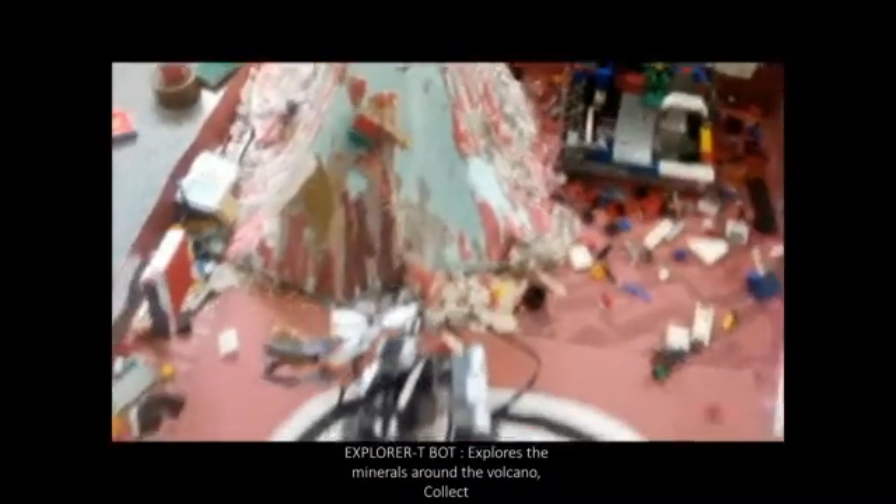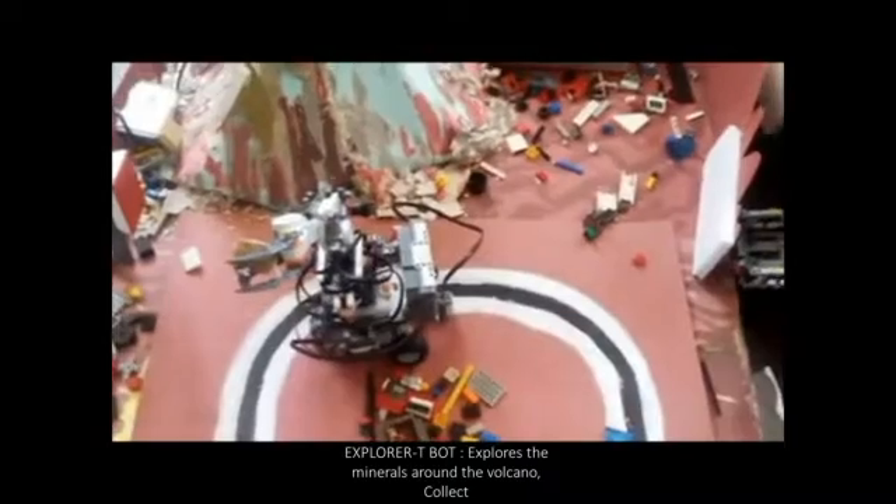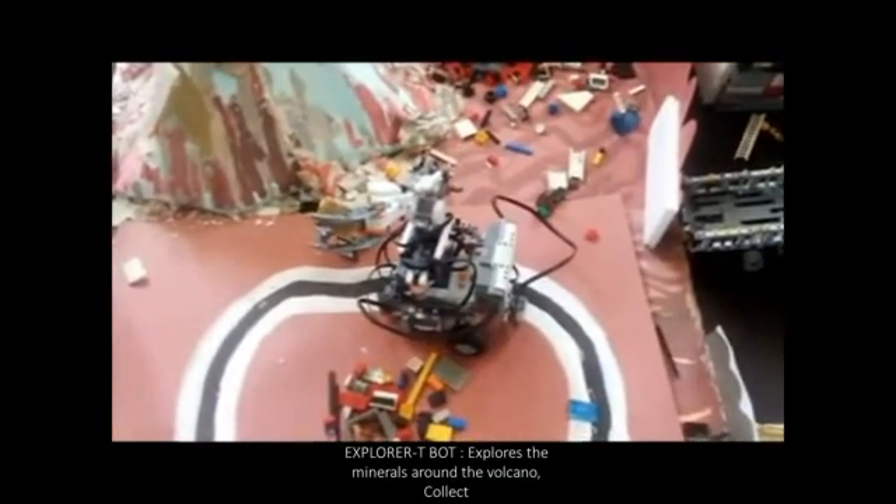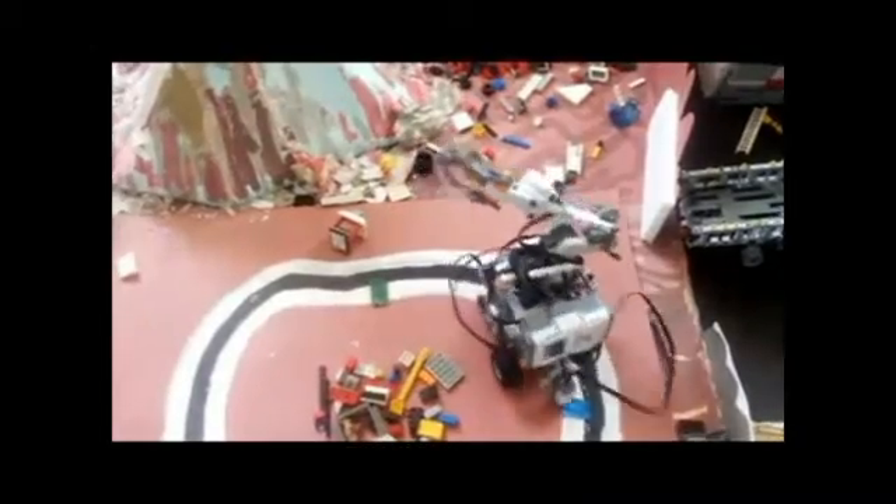Our first bot is the Explorative Bot. It is used to explore the minerals all around the volcano. It will collect the minerals and load them into the truck. My friend Shrikanth will continue.